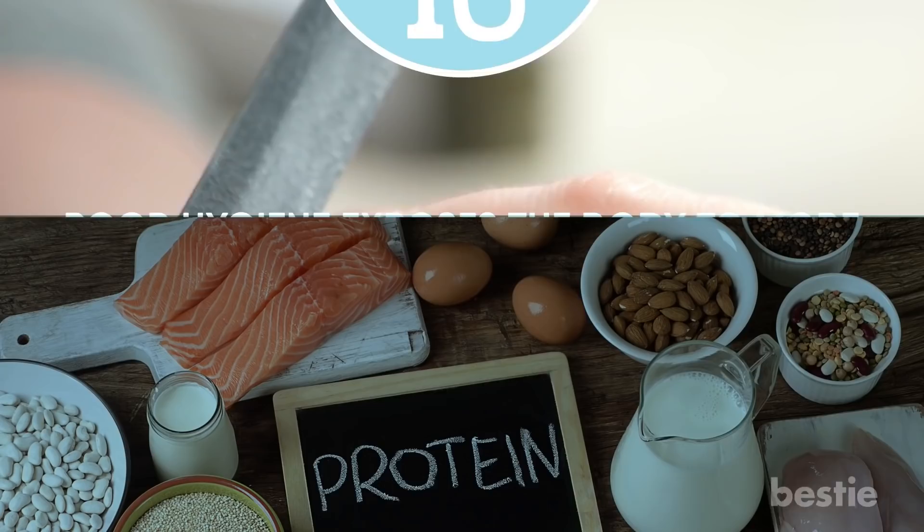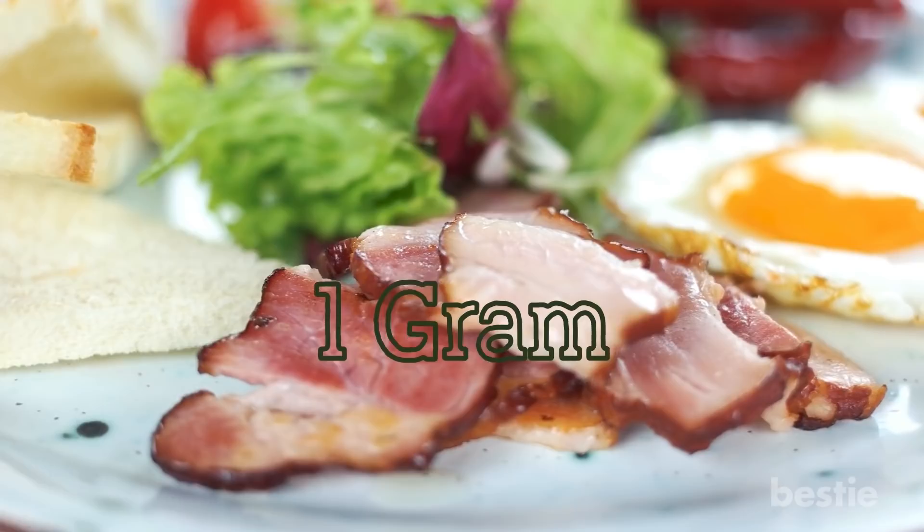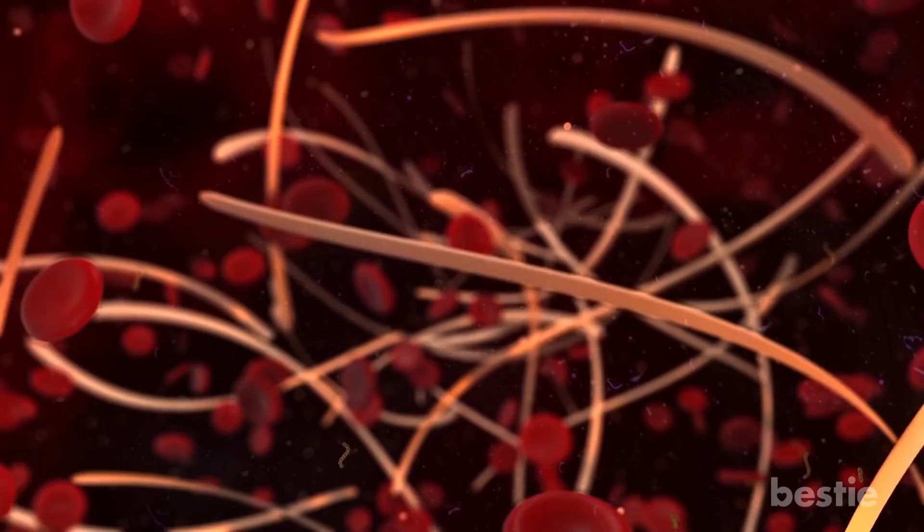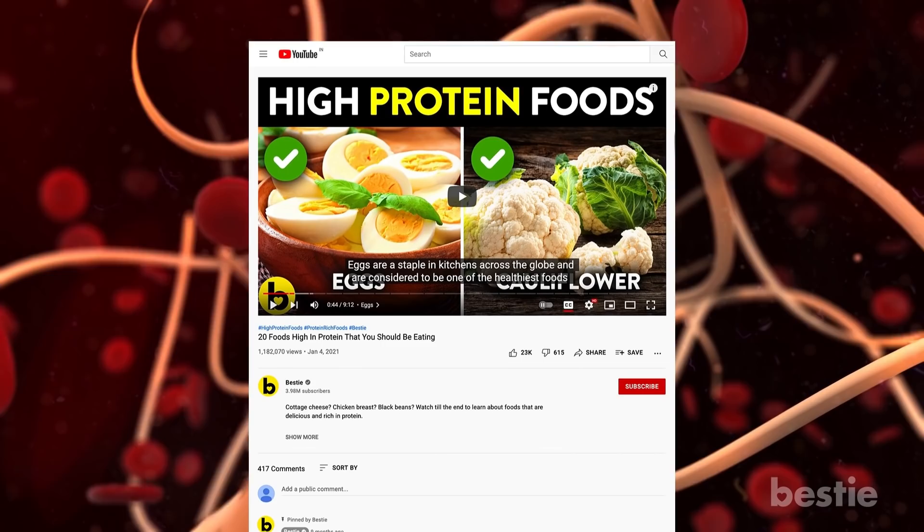Tip 16: Make sure you eat enough protein. According to studies, you should be getting a minimum of one gram of protein per kilogram of body weight to avoid getting sick. Not enough protein can have detrimental effects on your T-cells, an essential part of the immune system, because they dispatch disease-fighting antibodies to viruses and bacteria. One of the best ways to make sure your body has enough protein is by eating foods that are rich in it.